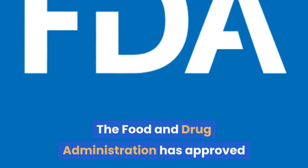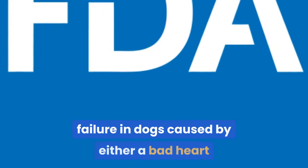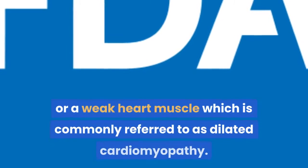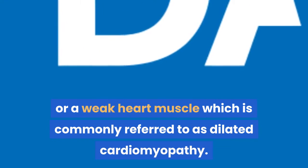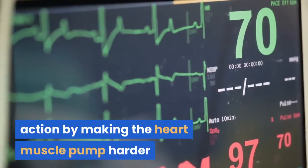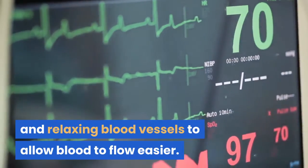The Food and Drug Administration has approved Pimibendan for the treatment of heart failure in dogs caused by either a bad heart valve, also known as myxomatous mitral valve disease, or a weak heart muscle, commonly referred to as dilated cardiomyopathy. This drug can help improve the heart's action by making the heart muscle pump harder and relaxing blood vessels to allow blood to flow easier.